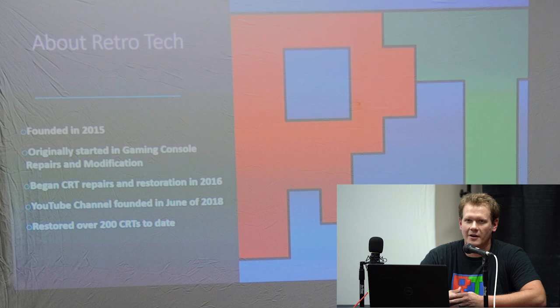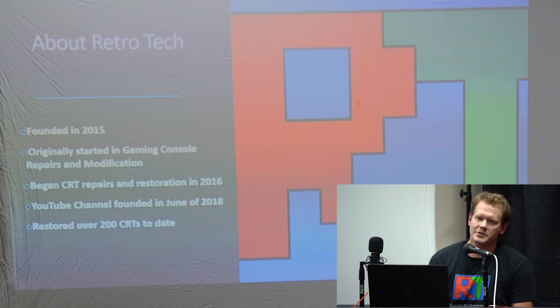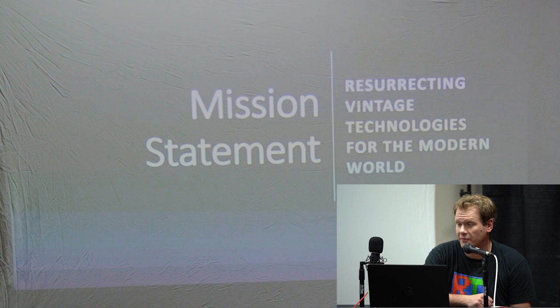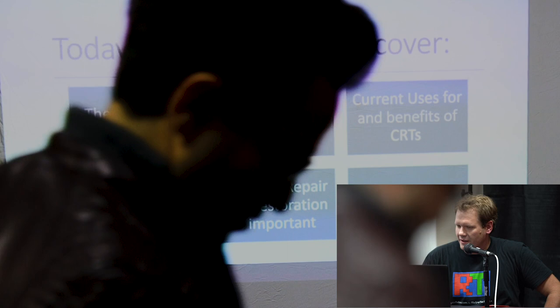I want to give you a little bit of information about RetroTech. This is a company I started almost four years ago. We originally started working on gaming consoles, repairs, and modifications. Then eventually in 2016, I really started to dive heavily into CRT repairs and restoration. Last year in June, I founded a YouTube channel, which is pretty much all about CRT restoration and repairs, and since then we've been able to restore over 200 CRTs to date. Our mission statement is: resurrecting vintage technologies for the modern world.